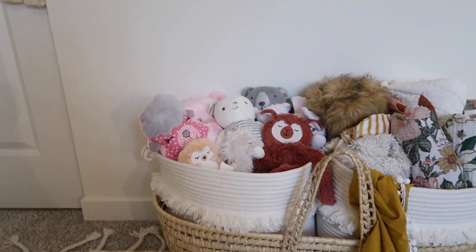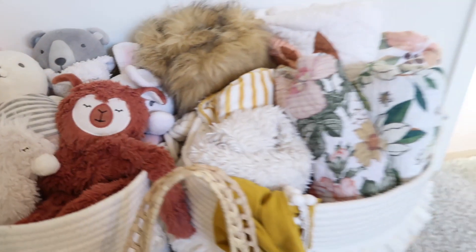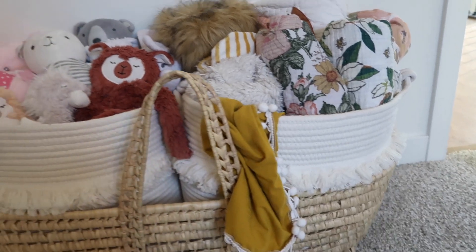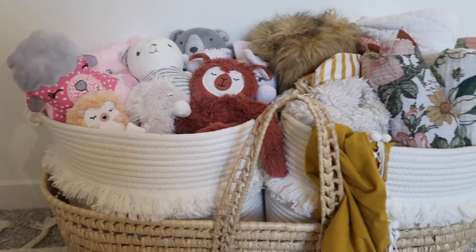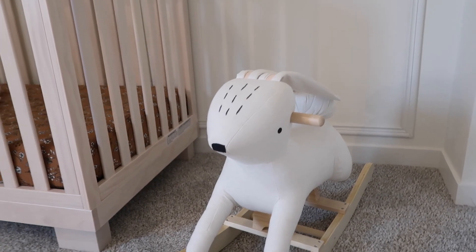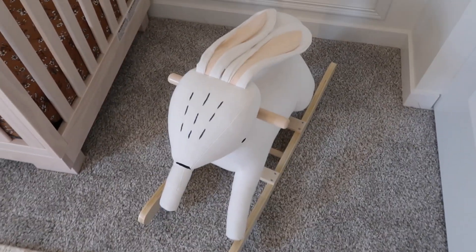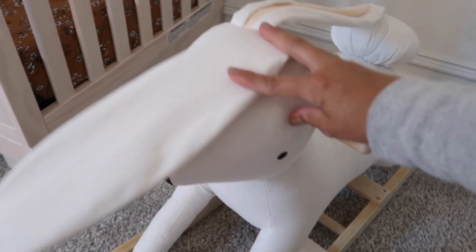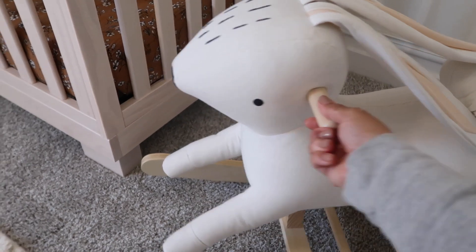Down here I used her Moses basket — that she used to sleep in — to store all her snuggly little items: her Slumberkins, stuffies, and blankets. The baskets inside the Moses basket are from Target. Our really good friend Nicole got her this adorable rocking bunny at Hallmark Baby — they're out of business now so she got it dirt cheap. I can't link it, but it is the absolute cutest accessory in her room.